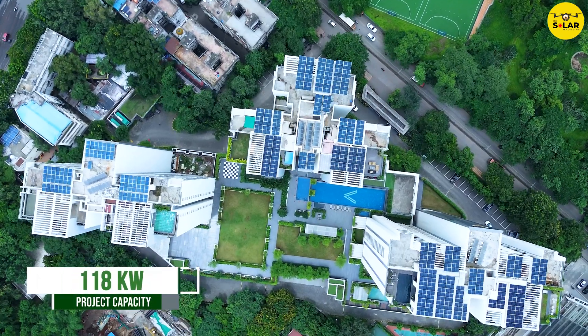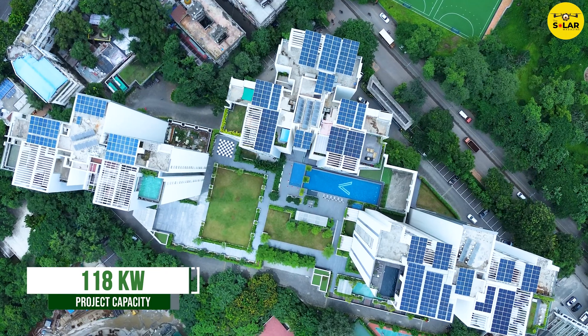Today we are going to see how we have successfully executed the project of 118 kilowatt at this society. Let me walk you through the journey of this solar PV installation.